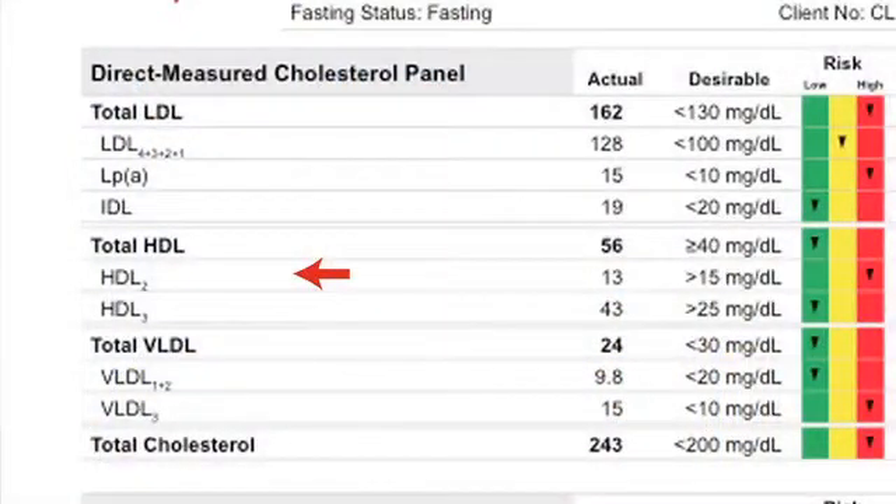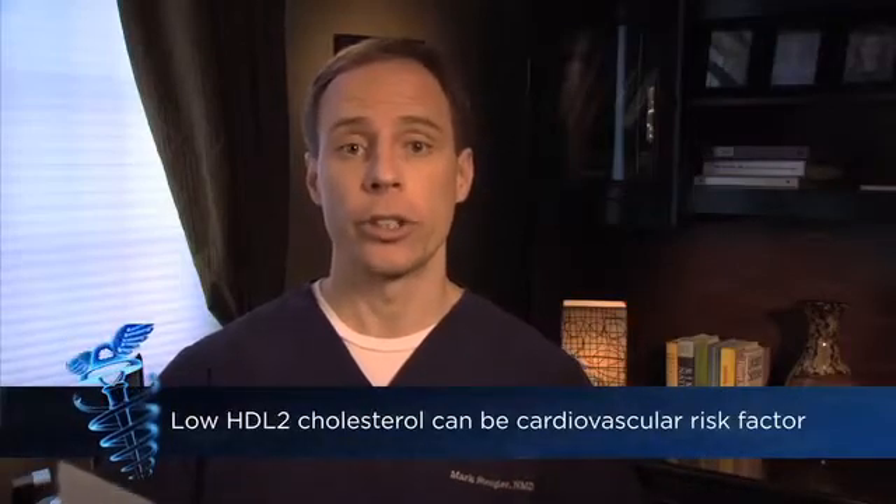So for example, we look at a newer test here — we have tests like HDL2. We actually break down your cholesterol markers. So instead of looking just at total HDL, good cholesterol, we break it down into HDL2 and HDL3. HDL2 actually is the most protective good cholesterol. So let's say your total cholesterol is normal, but you have low HDL2 cholesterol — that is still a risk factor for cardiovascular disease.